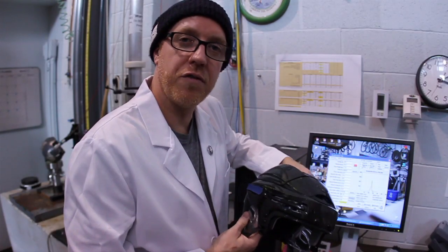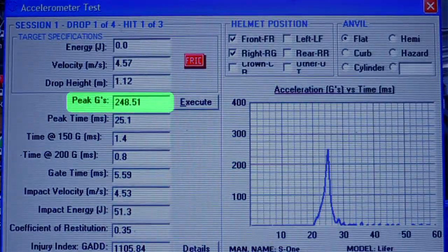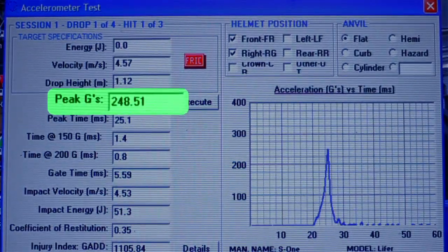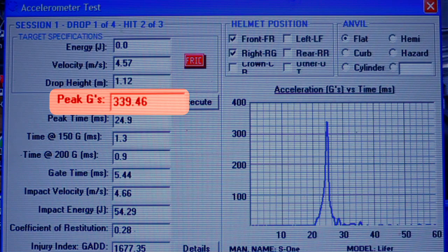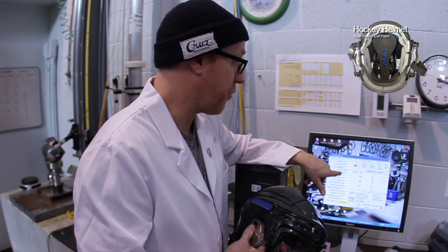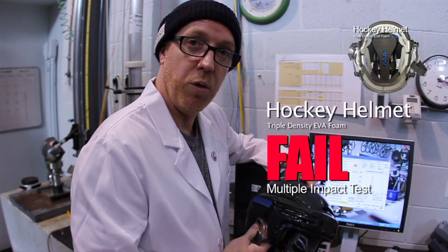We have the results for the hockey helmet here. On the first hit we registered a 248.51 peak G. On the second hit we registered a 339.46 peak G, and on the third hit a 381.28 peak G. Those hits fail the multiple impact test.